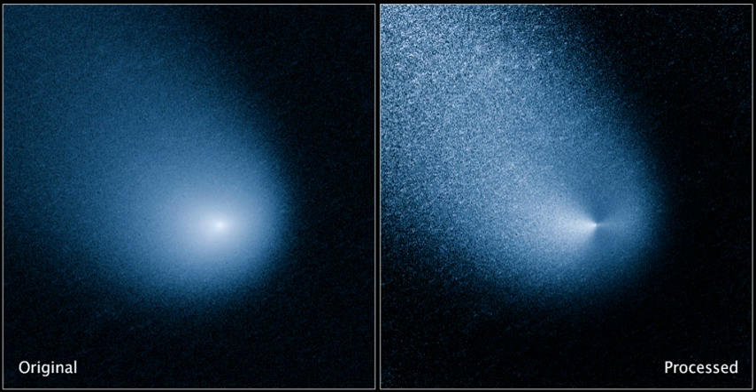The comet was discovered on 3 January 2013 by professional astronomer Robert McNaught at the Siding Spring Observatory at Coonabarabran, NSW, Australia, and received the official designation C/2013-A1. It was named Siding Spring based on a tradition to identify the observatory that discovered it.